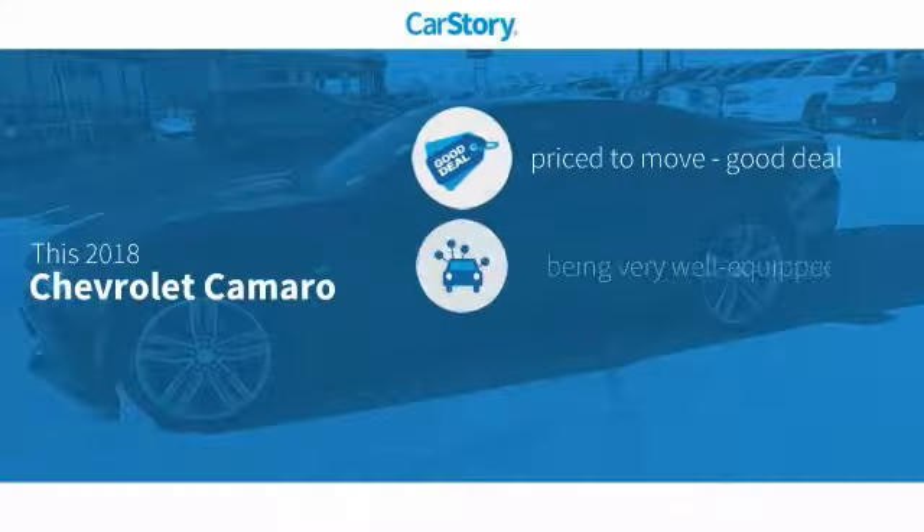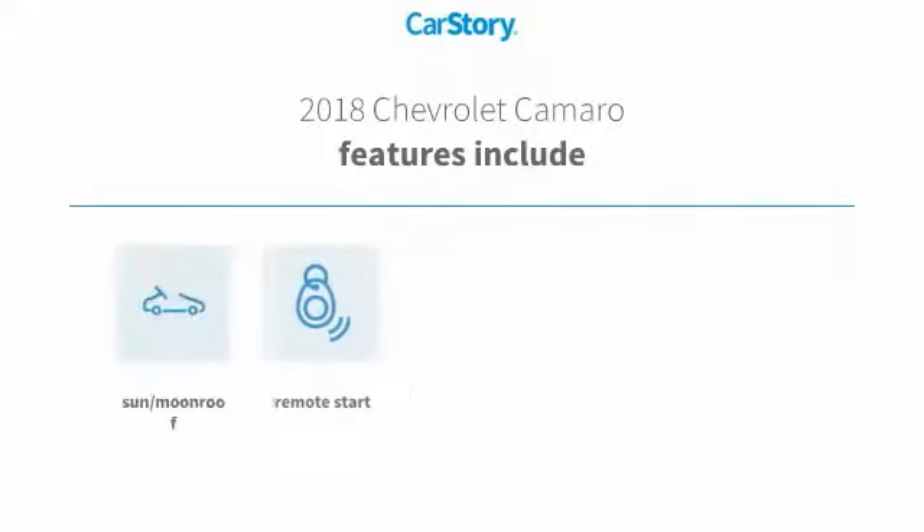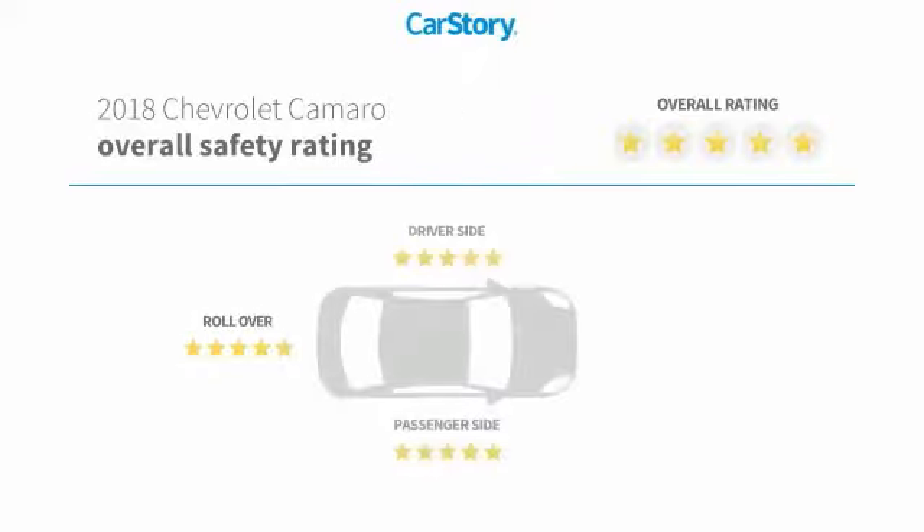Car Story Research indicates this vehicle as being priced below the average market price, loaded with features. Features also include remote start, keyless entry, sun moonroof, and hands-free Bluetooth integration.